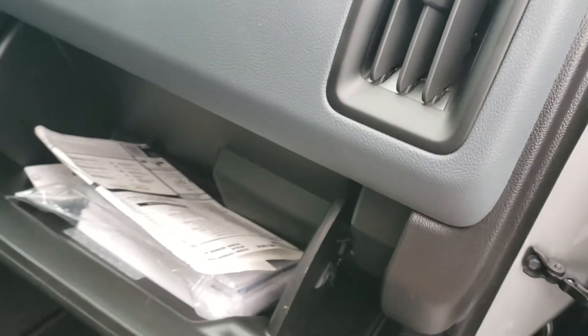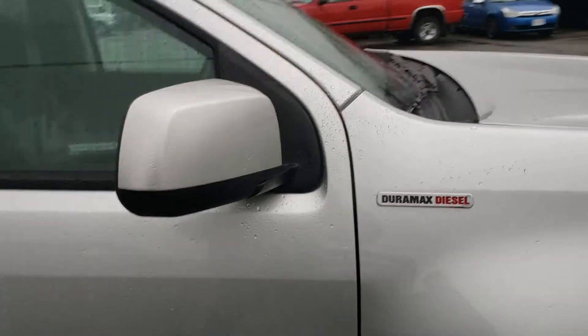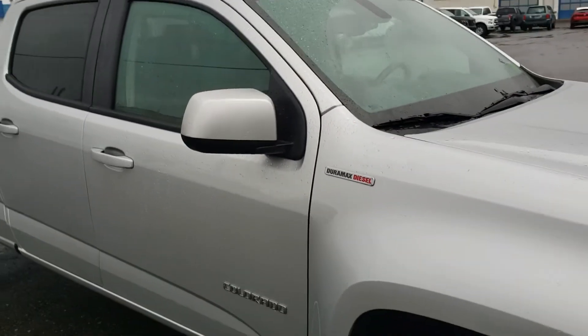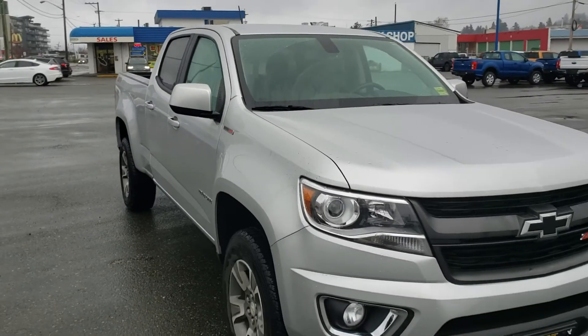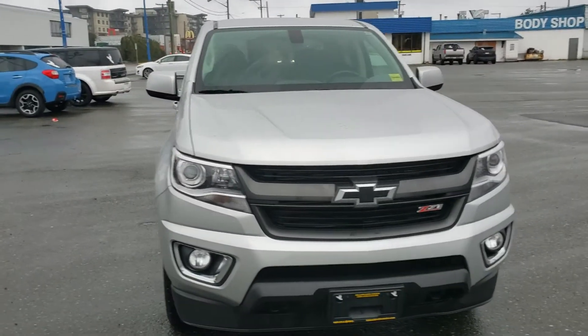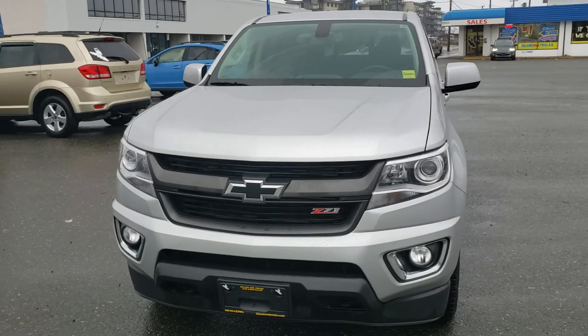There's a nice large glove box with all your manuals. Overall it's a fantastic truck — like new condition with unreal fuel economy, getting about 800 kilometers per tank. If you'd like to come check it out, come on down, and if you need any other information please just let us know.